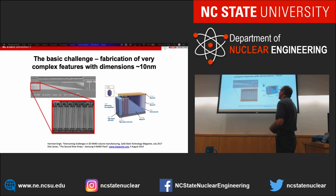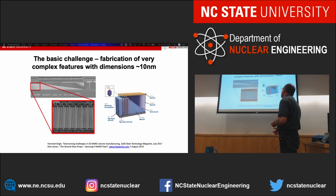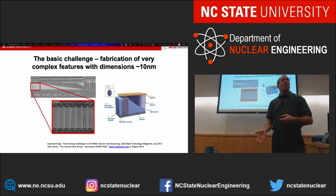I want to motivate why we do the work in our research group by showing a scanning electron microscope image of something that's probably in devices you currently have in your pockets. This is a NAND memory device fabricated by Samsung. What it shows is a multi-stack of silicon dioxide and silicon nitride layers through which you etch holes and fill them with material. Each stack serves as a small capacitor that you charge or discharge — that's how you store ones and zeros, how your non-volatile memory works on devices like your phones and tablets.